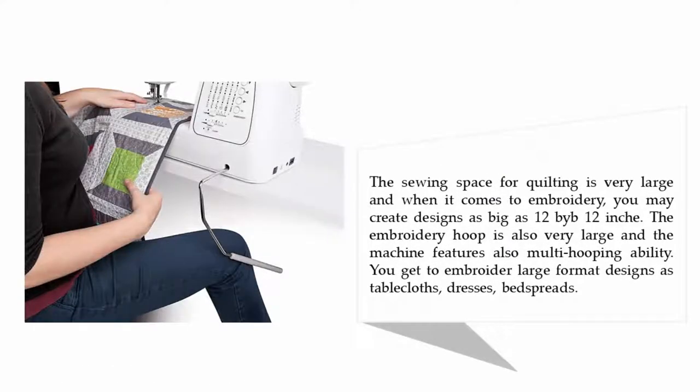The sewing space for quilting is very large, and when it comes to embroidery, you may create designs as big as 12 by 12 inches. The embroidery hoop is also very large and the machine features multi-hooping ability, allowing you to embroider large format designs such as tablecloths, dresses, and bedspreads.